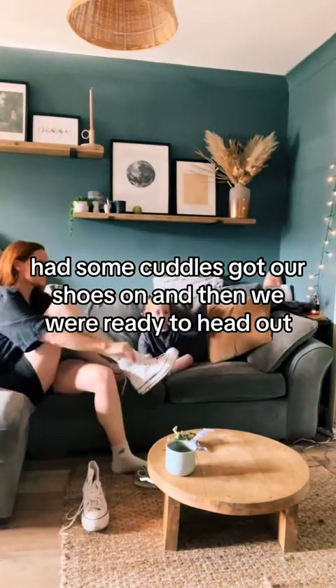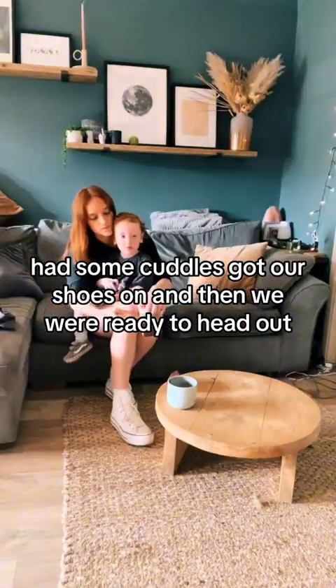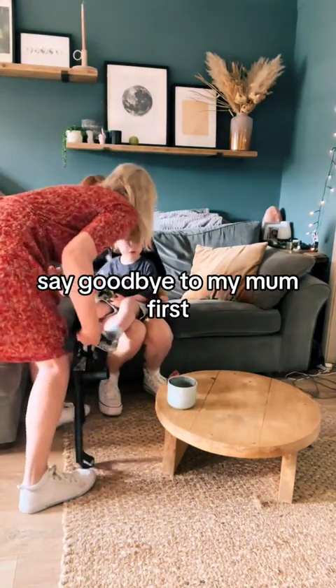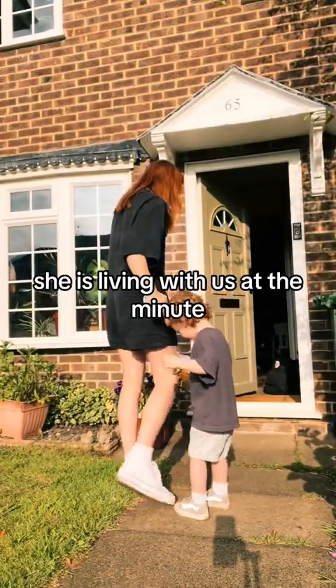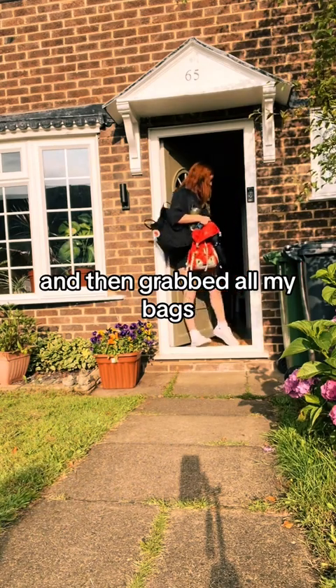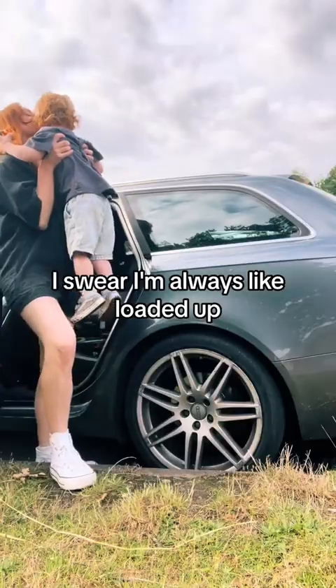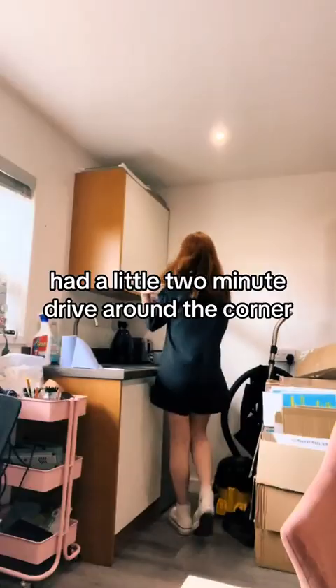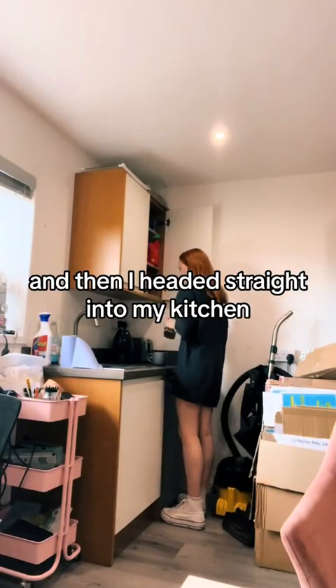Had some cuddles, got our shoes on and then we were ready to head out. Had to take him to nursery, said goodbye to my mum first — she is living with us at the minute. Then grabbed all my bags, I swear I'm always loaded up. Had a little two minute drive around the corner and then I headed straight into my kitchen.